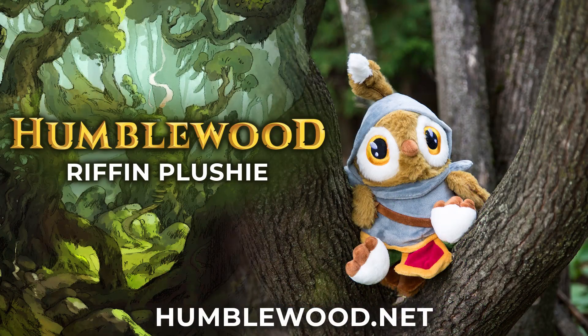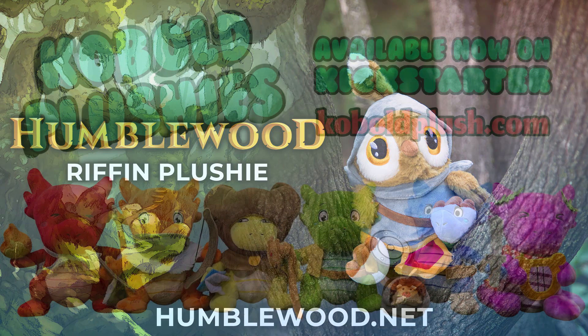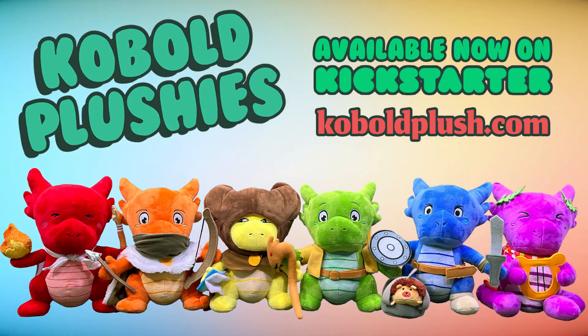This video is brought to you by Hit Point Press and Humblewood. Pick up the Humblewood book or box set and get the Riffin the Ash Knight plushie at a discount. Learn more today at Humblewood.com. And check out our very own Cobalt Plush Kickstarter going on now! Help us unlock all six Cobalts and more — adopt your own Cobalt Plush adventuring party with swappable clothing and accessories at CobaltPlush.com.